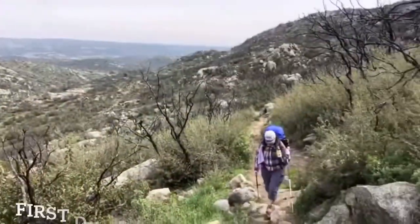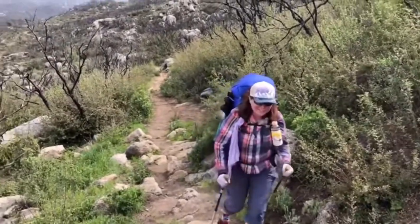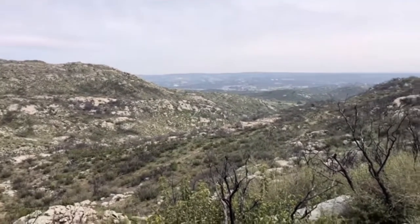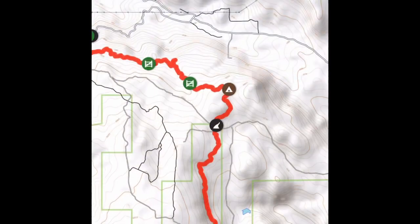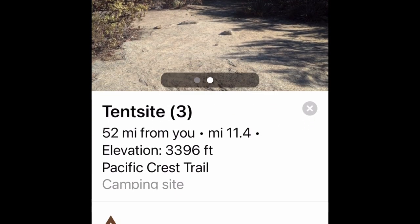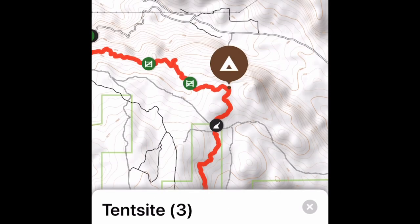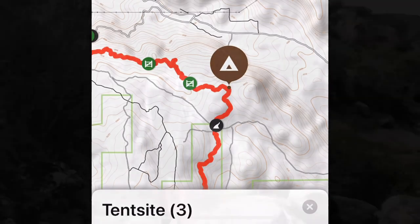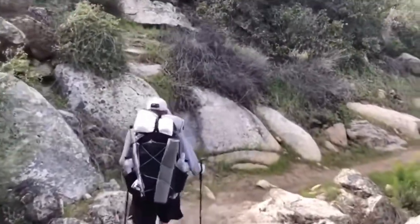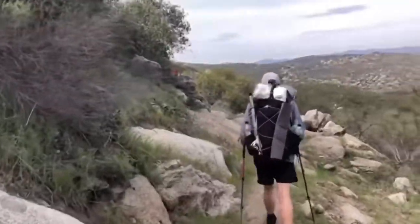At mile marker 11.4, if you don't think you can get to Hauser the first day or you start late, there's a great campsite here and you can get to Hauser in the morning. After about a half mile of road walking, you will hit a section that is about exactly two miles straight down a steep hill into Hauser Canyon and to where you would camp.